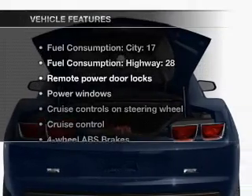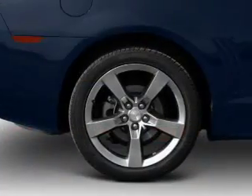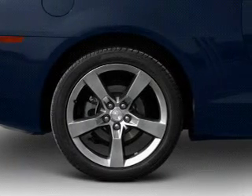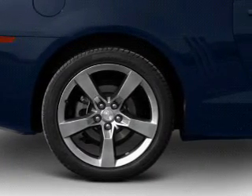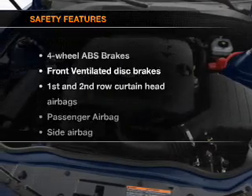Plus enjoy these notable features that are included in this vehicle: air conditioning, power door locks, power windows, power steering, cruise control, power mirrors, and AM-FM stereo with a CD player.